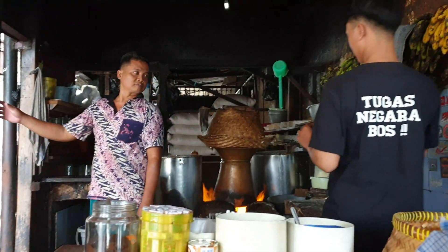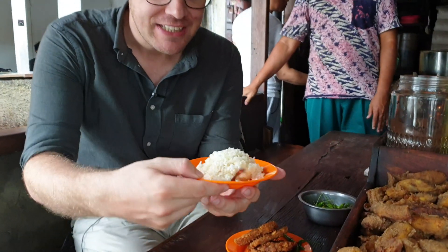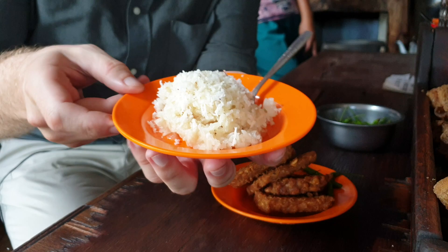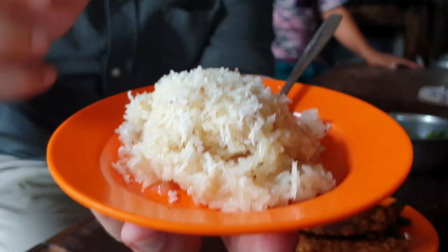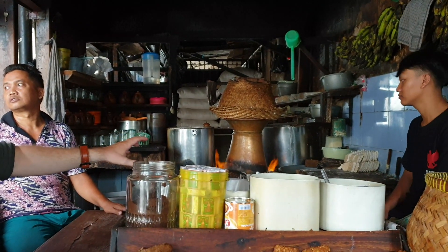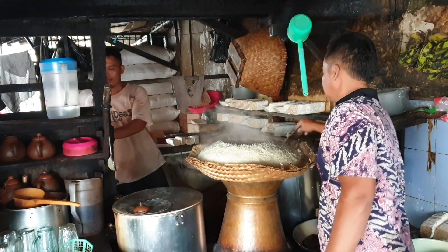Here we found a really traditional place for having a snack. This place already exists since 1960. And actually what they are selling here is steamed rice with some coconut. This is called Ketan Susu. It's sticky rice mixed with some coconut and milk, and they steam it for one hour. Just check this place out — it looks so cool, and it's getting really hot in here because of the heat from the steaming process.